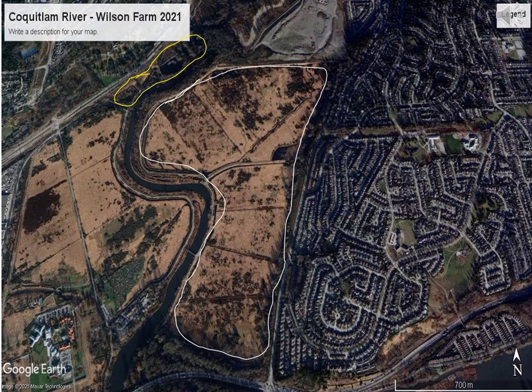I've outlined in white the Wilson Farm, and you can see by scale it's a very large piece of land compared to the Sheep Paddocks project. Because of the large size of this field there are numerous opportunities for further fish habitat restoration work, if it is decided the values are high enough to justify disturbing the old field habitats — which have values for many other species, particularly birds and raptors.